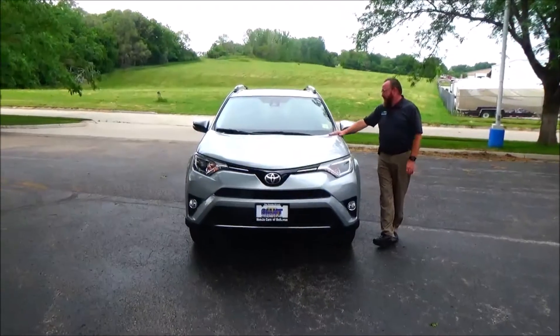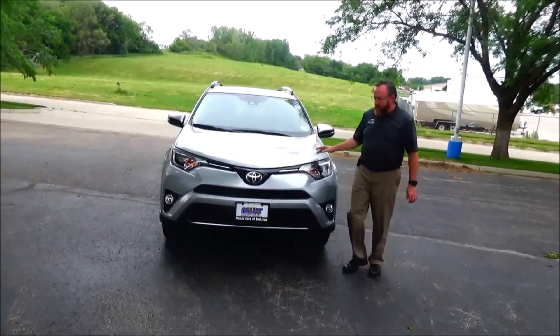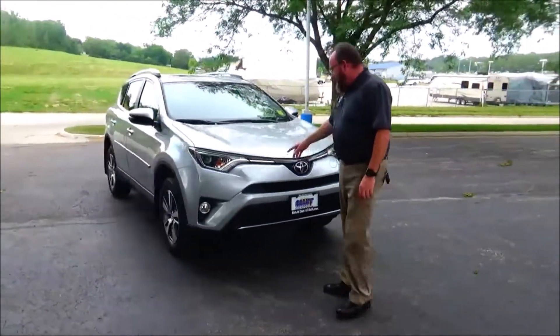Ryan Kelly here for Honda Giant, here to show you this 2017. It's got 26,000 miles, five mile an hour bumpers front and back, blacked out grille.